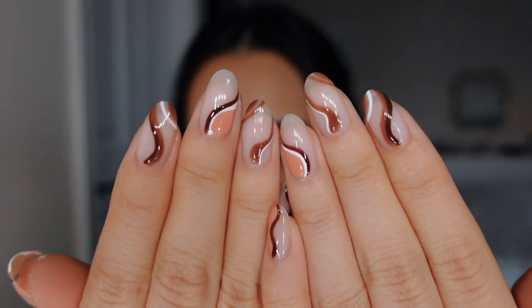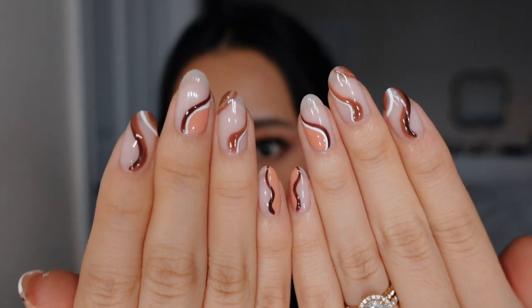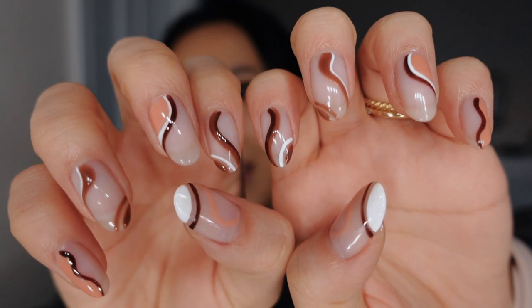They look so cute. I got inspiration from Pinterest and showed them a picture. The nail design is definitely fall-inspired and I love it so so much. It uses a lot of browns and neutrals. Aren't these so so cute? She did such a great job.